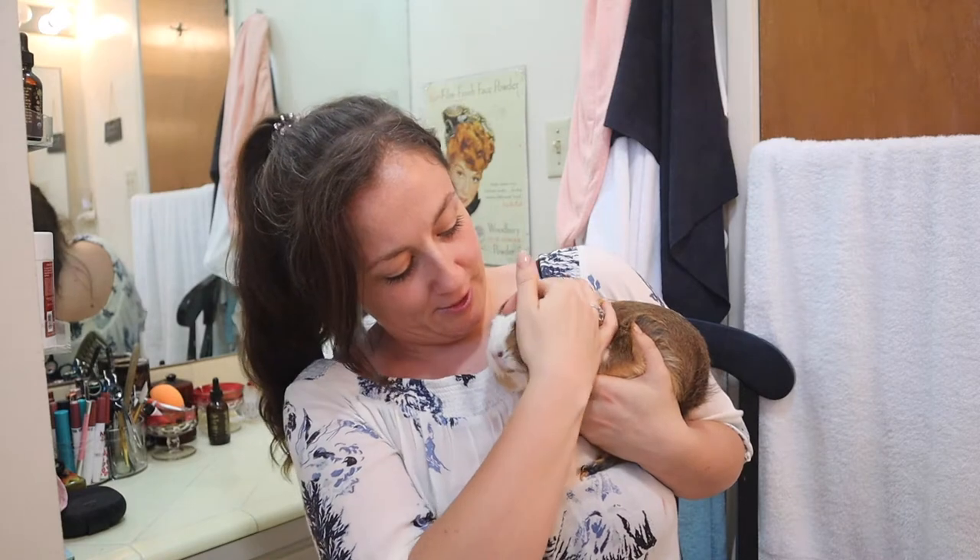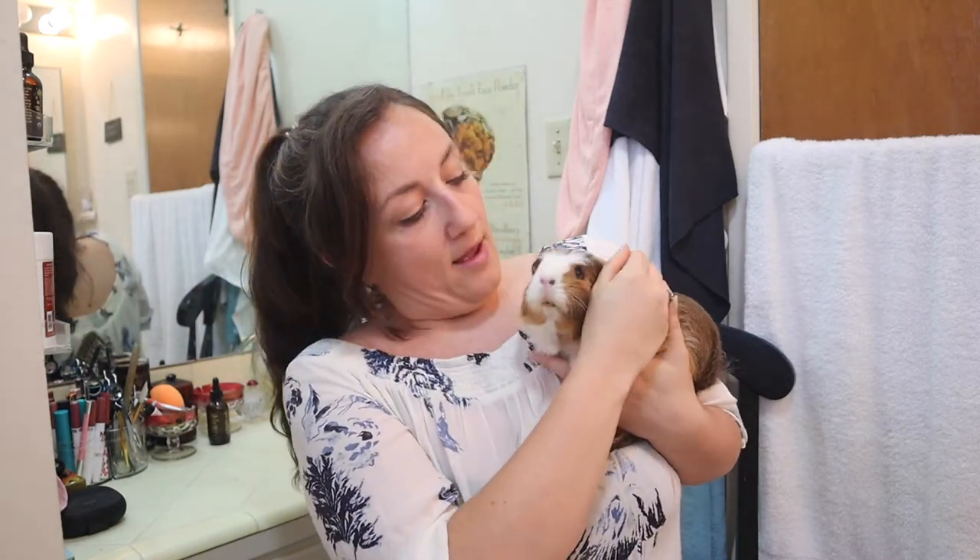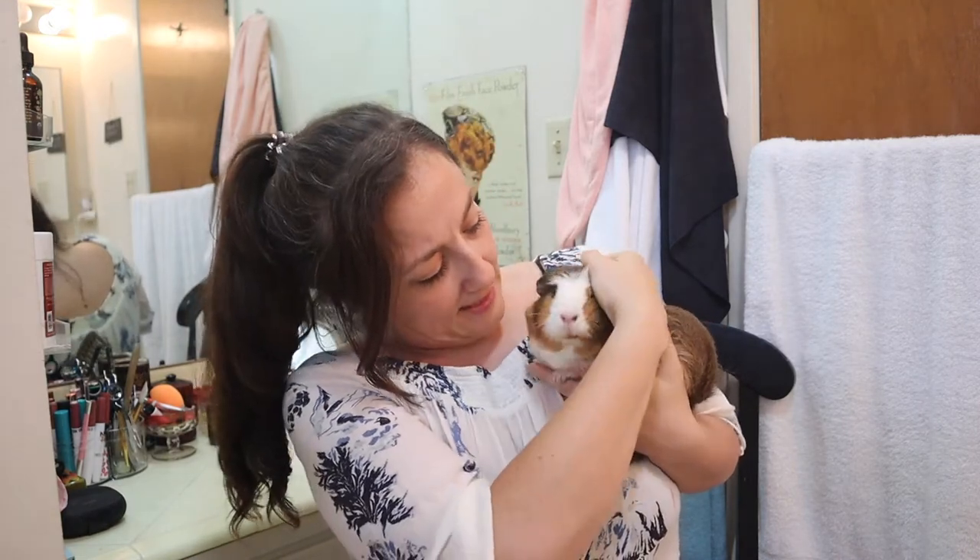She doesn't know what just hit her. She was napping after her dinner and then I went in and just grabbed her and she's like, 'What the heck, mom?' She's so sweet. She's an old lady. I just realized that she's over five years old, so she's my little old lady.